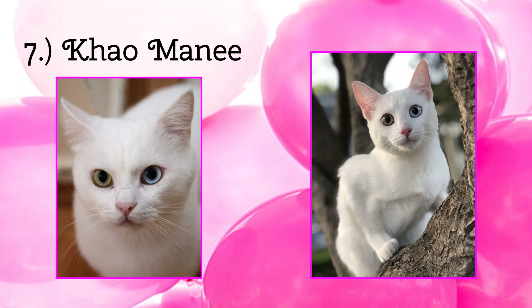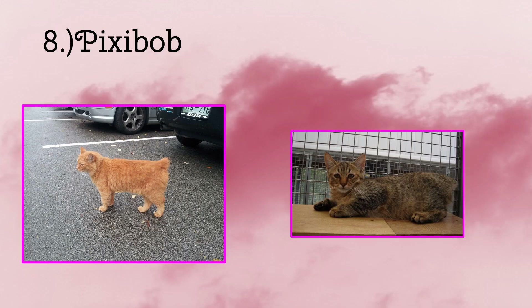Now on to the next we have the Pixiebob. These cats usually have short and stubby tails, though they do not lose them — they are just born with them.